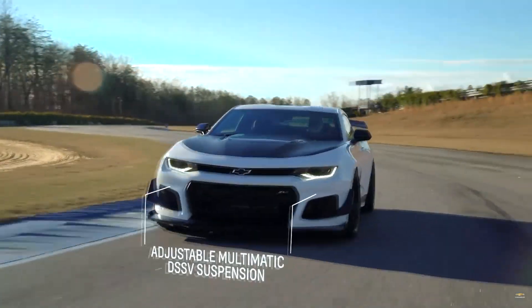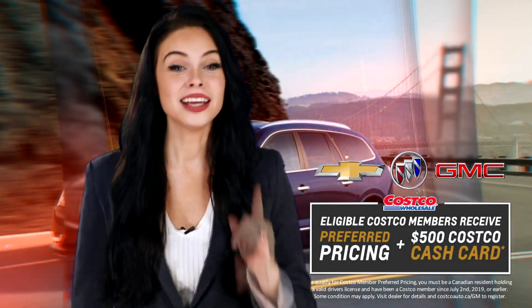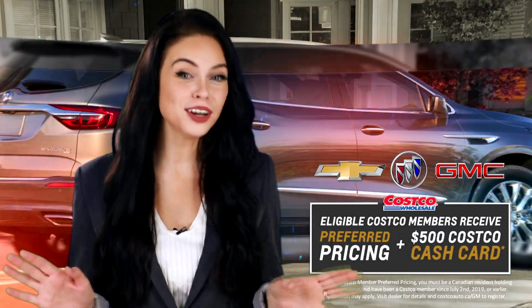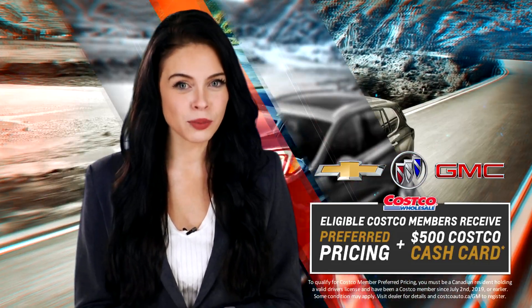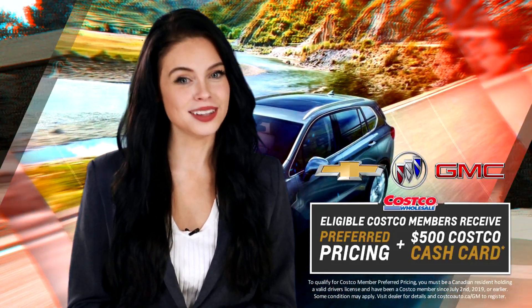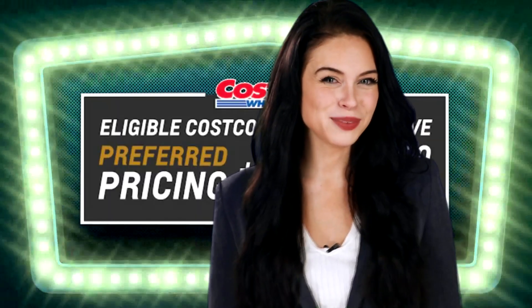Talking about hot — did you see the look of the street legal monsters? What are you still waiting for? Get your preferred pricing and all the goodies that come with the GM preferred pricing event, because just like summer will slip through our fingers, this event won't last forever. See you soon at the dealership.